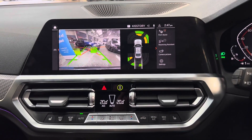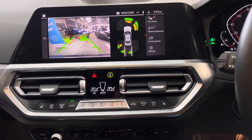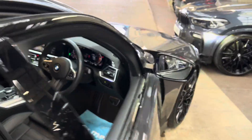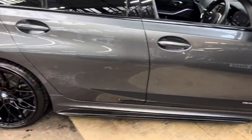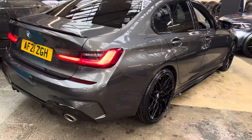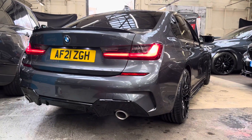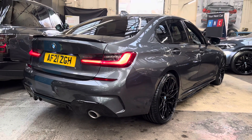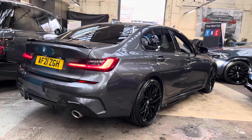So that's a look around another fantastic G20 320i M Sport here at Your Next Car, with some lovely options on this vehicle. If you'd like to know more including prices, funding options or any further information, please check the link in the description below to visit our website. If you've enjoyed this walk-around, please like the video and subscribe to the channel — we upload content every single weekday. Thank you very much, take care and we'll look forward to seeing you soon. Bye bye.